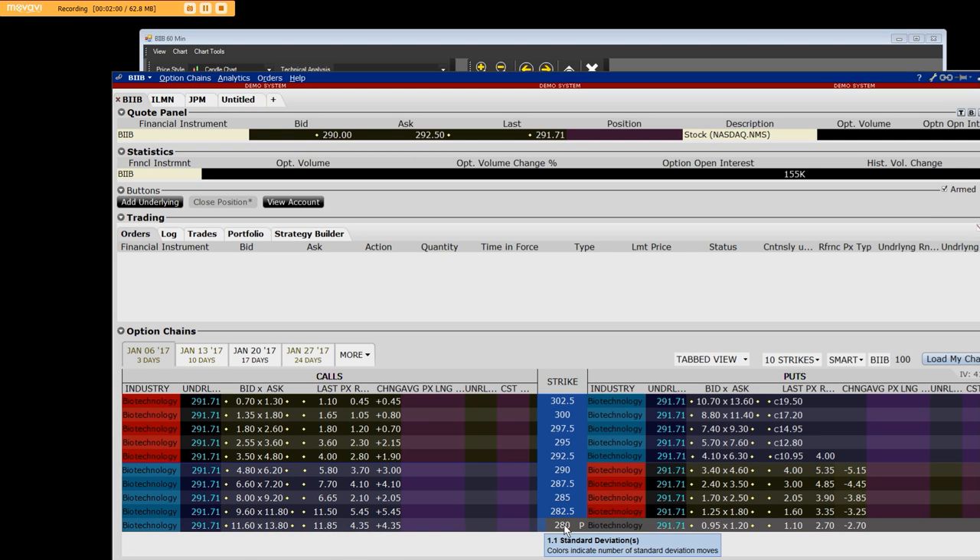The strike price today was $280. The put side of the market over here got killed.